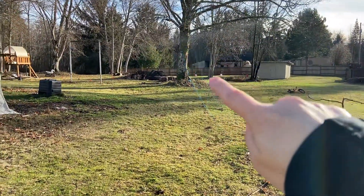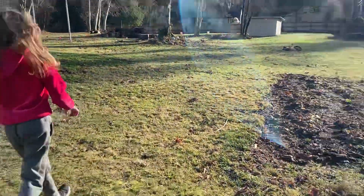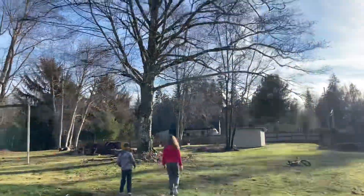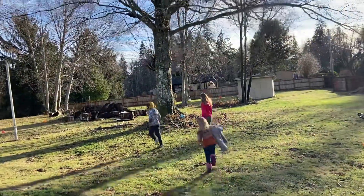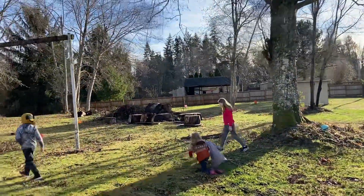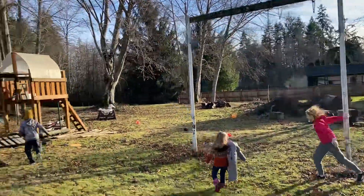Way down over there we've got the flowering crab apple trees, which will get about 15 feet tall and hopefully will block the view from the neighbor's camper and their building. As we've cleaned up this property, it's really exposed us to our neighbors — which is fine because we've got wonderful neighbors — but it would be nice to not see everything, and I'm sure they would probably like to not see all of us too.